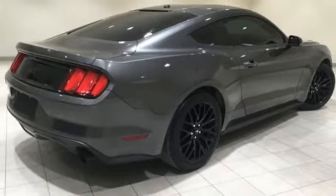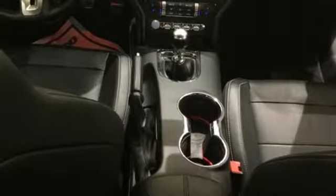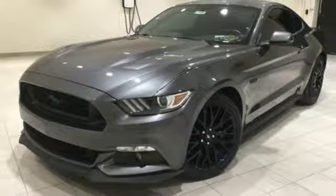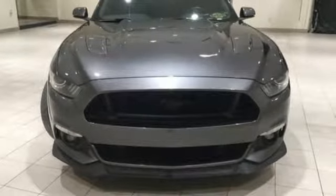Doors and push-button start proximity key, dual-zone climate control, manual transmission, aluminum wheels, gas pressurized shocks, and V8 engine. Ford is America's best-selling vehicle brand. Hurry in today for a test drive.